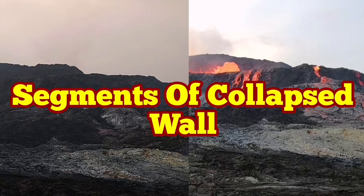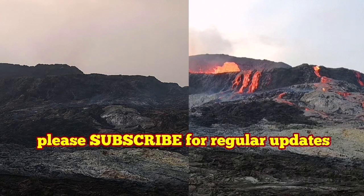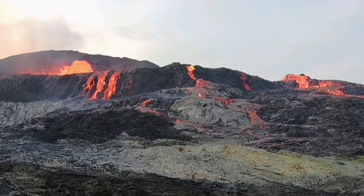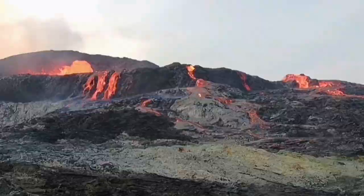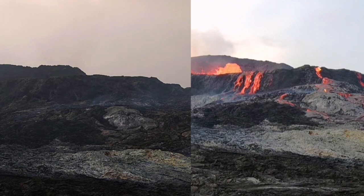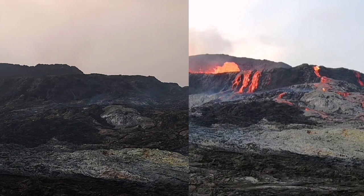Segments of the volcano wall have collapsed, mostly toward the eastern side. Comparing images from today, yesterday, and the day before, I have marked the area where the eastern side of the wall has collapsed. These parts are clearly visible in the comparison.